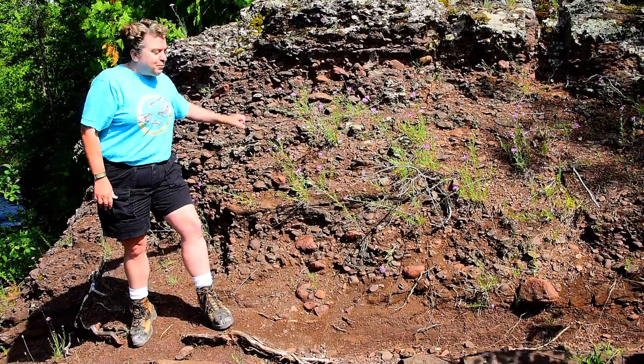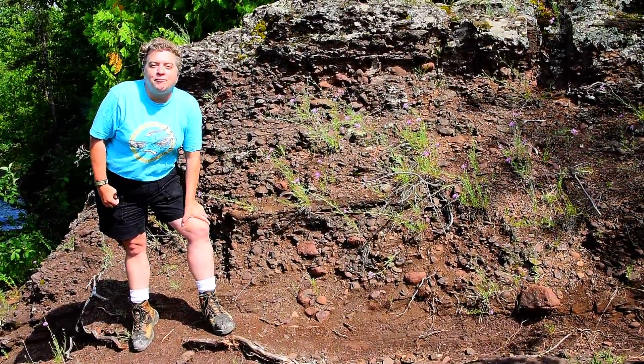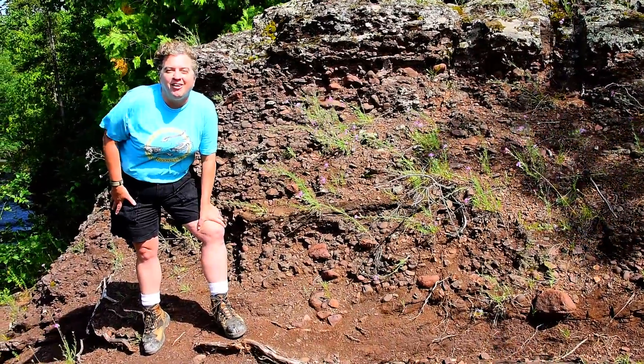So, this is a fantastic place to see this beautiful Copper Harbor Conglomerate. Thank you very much.